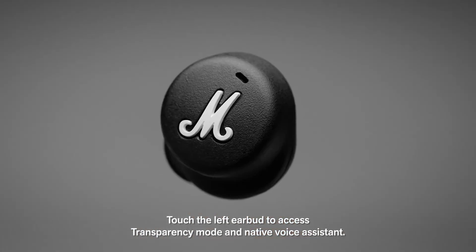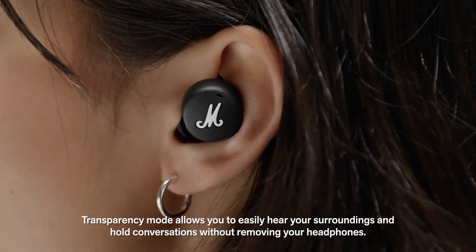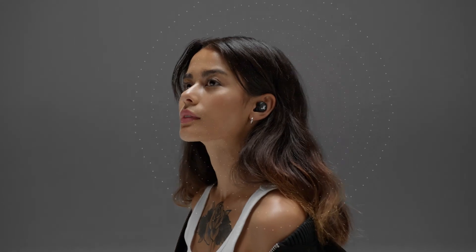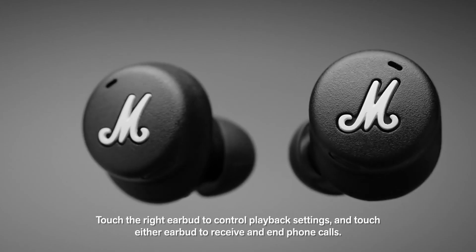Touch the left earbud to access transparency mode and native voice assistant. Transparency mode allows you to easily hear your surroundings and hold conversations without removing your headphones. Please find the gap between the train and the platform.